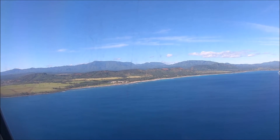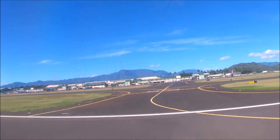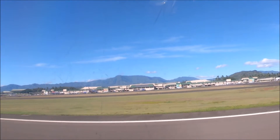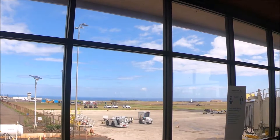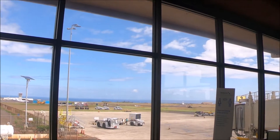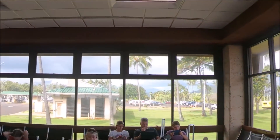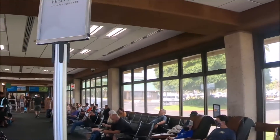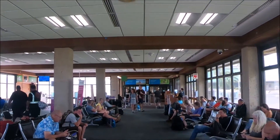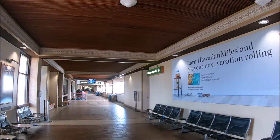Aloha everyone, this is the Lihue Airport with the airport code LIH, which is the main airport for the island of Kauai in the state of Hawaii. In this video we'll discuss the Lihue Airport, which serves domestic, overseas, and inter-island carriers, facilitating travel to and from Kauai for both domestic and international travelers. This small but efficient airport is a great gateway to the island of Kauai, the most northern and oldest of the Hawaiian Islands.